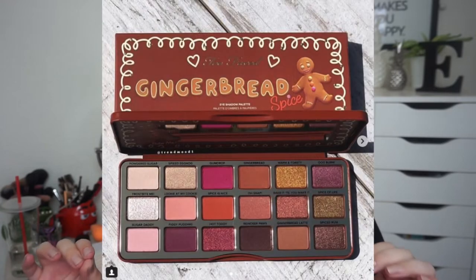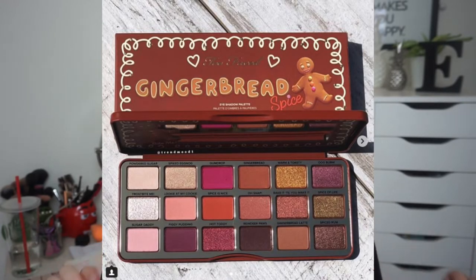Hi guys and welcome back to my channel. Today we're going to dupe the Too Faced Gingerbread Spice Palette. Before I dupe it with all of my palettes that I have here beside me, it's actually really insane how many palettes I have and singles.